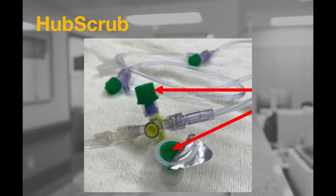Hub scrub coverings will be used to disinfect and protect every access port along the IV tubing. The hub scrubs contain small bristles that actively disinfect the IV port as they are placed and removed. Prior to accessing the IV port, twist the hub scrub one full turn or 360 degrees and then remove. This engages the bristles and will disinfect the port. Once removed, replace with a new hub scrub every time.